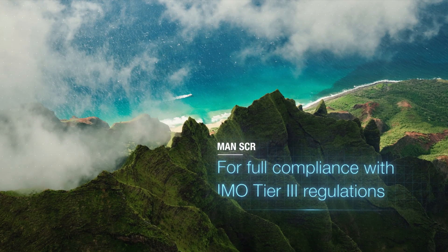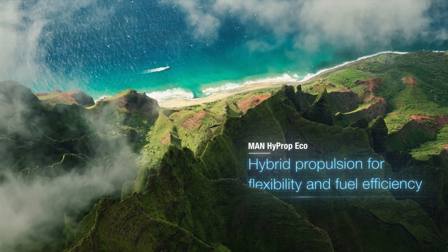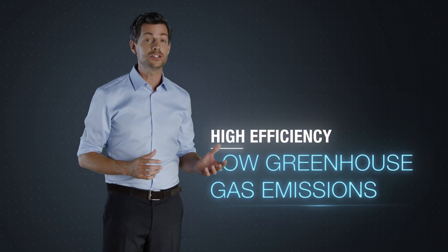The MAN 4560CR is designed for a cleaner world. MAN has developed a whole range of systems that work together to safeguard the environment while maintaining the ship's efficiency. Because high efficiency means low emissions.